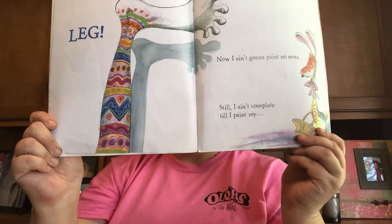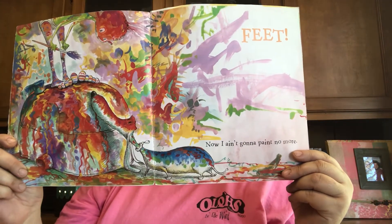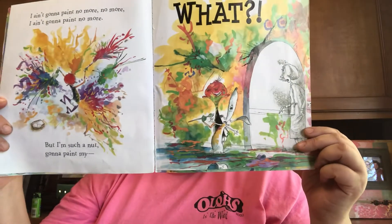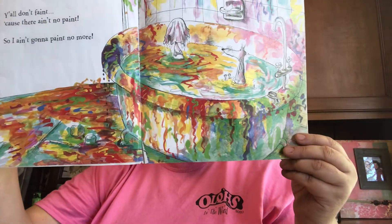Like an Easter egg I'm gonna paint my — leg! Now I ain't gonna paint no more. Still, I ain't complete until I paint my feet. Now I ain't gonna paint no more. I ain't gonna paint no more, no more. I ain't gonna paint no more. But I'm such a nut I'm gonna paint my — y'all don't faint 'cause there ain't no more paint! So I ain't gonna paint no more.